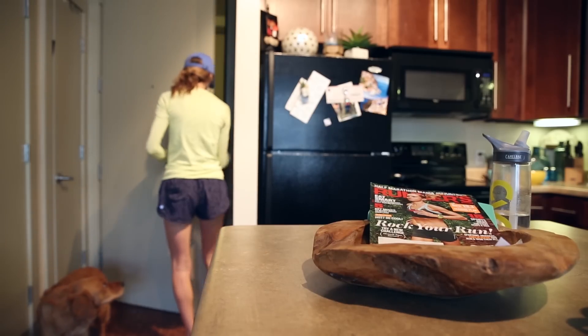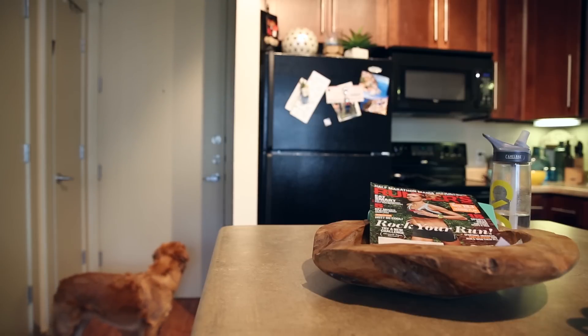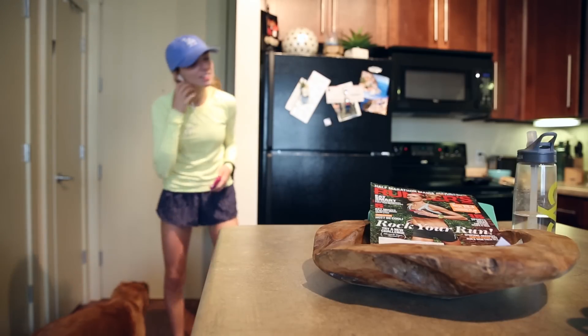Once I got in the habit, it got to be pretty addicting, so I try to run about 3 to 5 miles, 3 to 5 days a week. After my run, the energy levels are flowing and my tummy is rumbling.